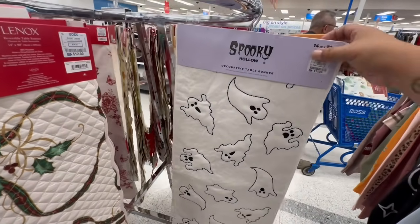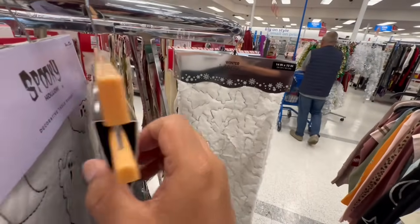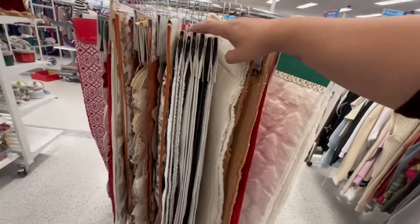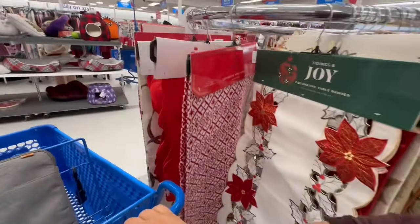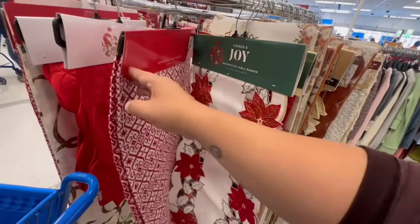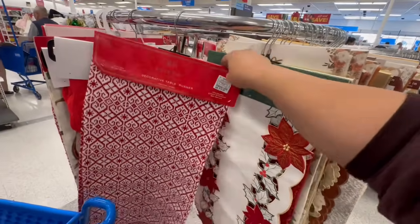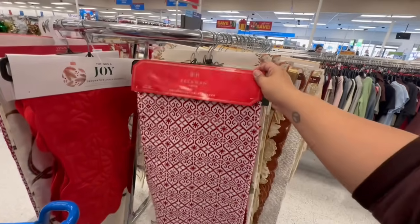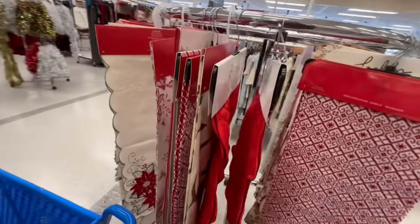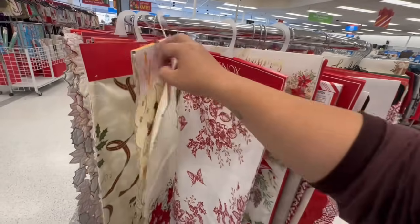My camera froze for a moment. They have Halloween ones for $12.99 — that should be on clearance already! More Halloween? We're going backwards! And they have some fall and Thanksgiving ones too. I like this one — it has a knitted sweater type look. Honestly, this could work as a scarf — no one would know!